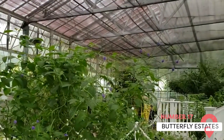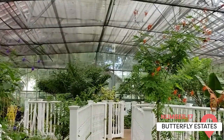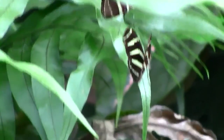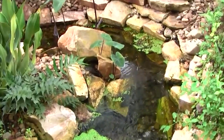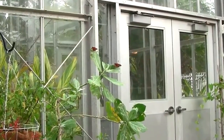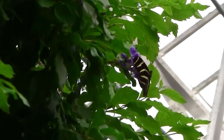A visit to Butterfly Estates is like something out of a Disney movie. You'll not only see tons of beautiful local butterflies, the result of careful breeding programs, but you'll also learn a lot about the butterfly's fascinating life cycle. This tourist destination is conveniently located in downtown Fort Myers and is especially fascinating for the littlest ones in your family.